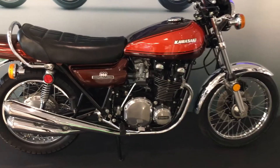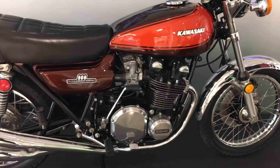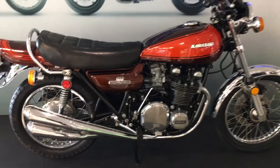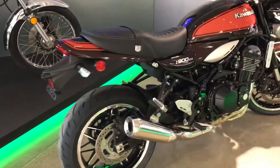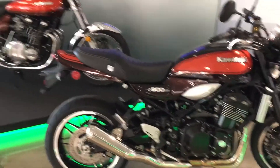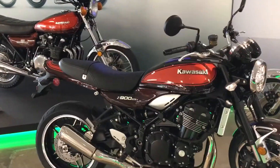Ladies and gentlemen, who knows what we're looking at? That is the iconic, legendary 1973 Kawasaki Z900. Take a look at the new one right alongside of it — the Z900 RS. There's a side-by-side comparison.